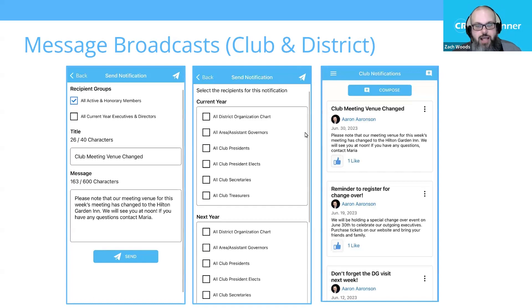You're able to target groups like your active and honorary members or just your club executives. At the district level, the district can also choose different groups that make sense for them, like everyone on the organization charts, all presidents and key officers, and they can do this for both the upcoming year and the current year. All your notifications for both club and district are collected into the notification section, and anyone who receives a notification can like and engage with it, letting you know they've seen and actioned it.